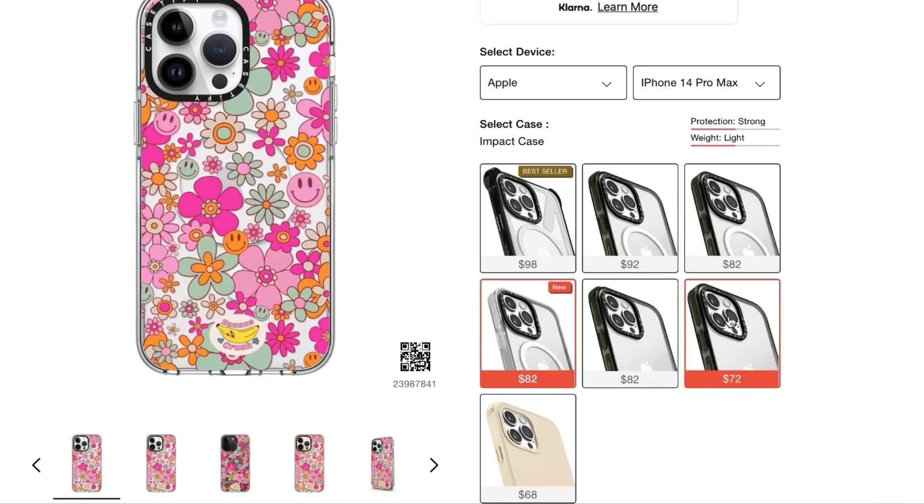With the Impact Series, these can withhold up to 130 drops which is 5 times the military standard. They're super sleek yet very protective, and I love that because I already have a big phone as it is. I have an iPhone Pro Max which is huge and I don't want anything bulky to make it feel even more big.